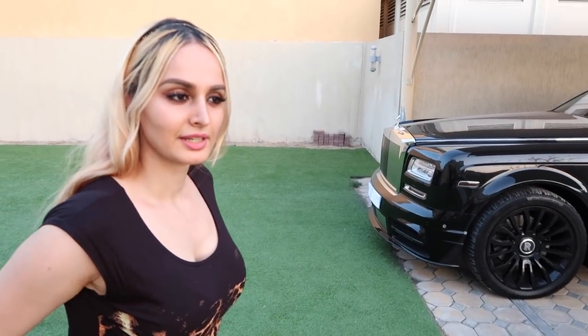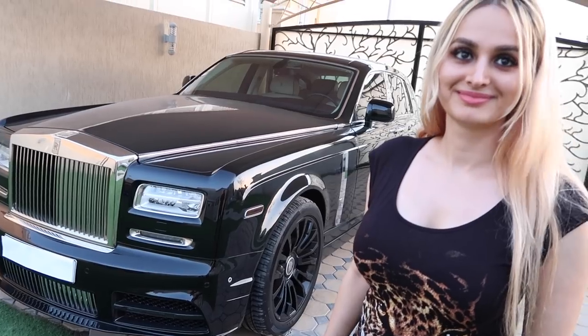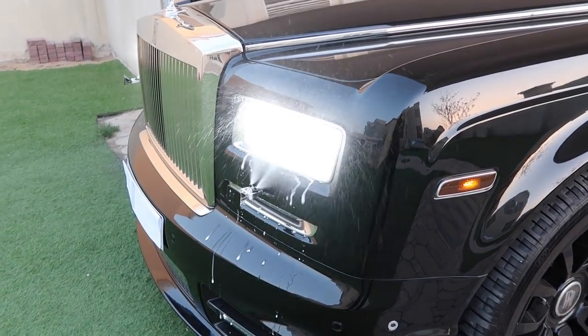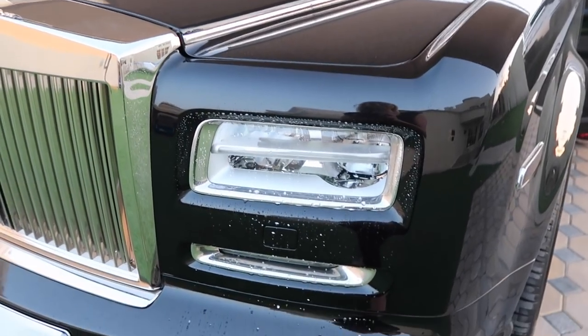Then there's the Rolls-Royce Wraith, which is the two-door. And then finally the most expensive is the Phantom — my favorite Rolls-Royce. We also missed one thing: the coolest part about this whole car is it has windscreen wipers for its headlights. If you see this — a windscreen wiper actually comes out and wipes the lights. It sprays foam, and now there's foam dripping all over the front lights.